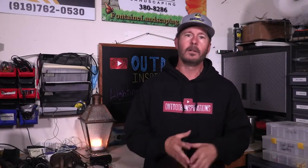Hey everybody, Kevin Fontaine, Outdoor Inspiration, so glad you could be with us today. On our channel we provide all sorts of tips, information, and ideas just to help create and inspire your outdoor spaces. We want to transform your outdoor spaces, whether it be about plants, landscape design, or new products coming out to the market that deal with outdoor living. And today we're talking about lighting!